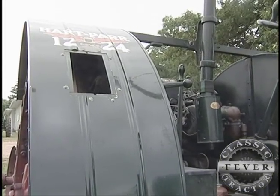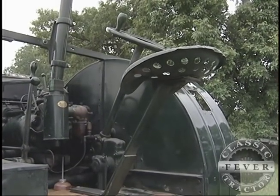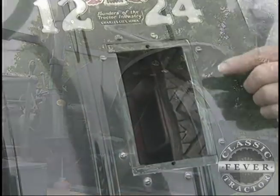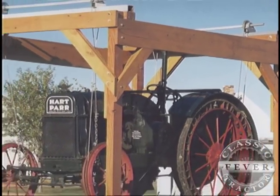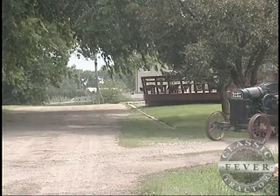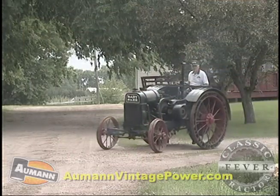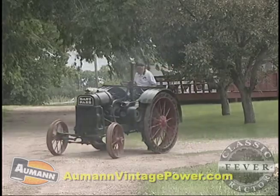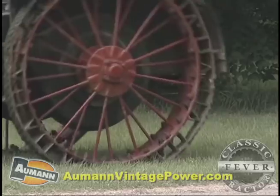These holes were cut in purposely because they used this tractor to do the bootstraps test. What the bootstraps test is: cables run down through there up to a frame, and then you put the tractor in reverse and roll the cable up on the wheel, and it picks the tractor right off the ground. It was a gimmick used by Hart Parr to show that they had a small, light tractor.